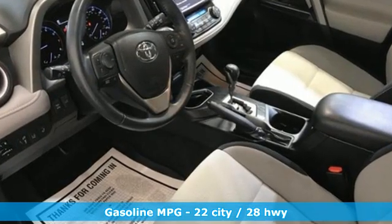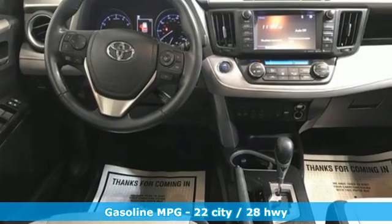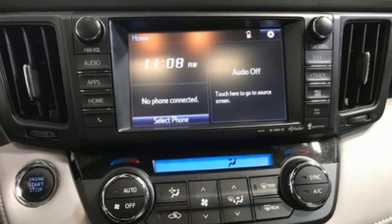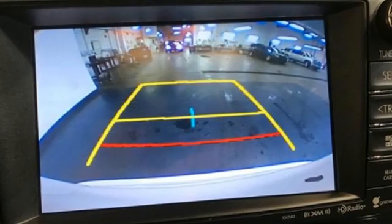Inline four-cylinder engine, dual zone climate control, smart device navigation, leather steering wheel, wireless phone connectivity, streaming audio, express open and closed sliding and tilting sunroof, USB port, and automatic transmission.